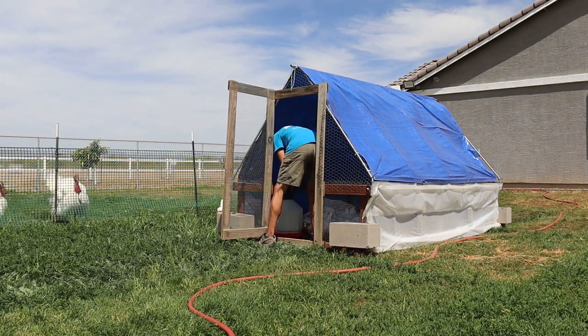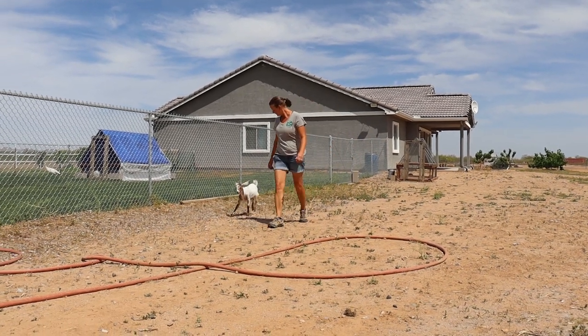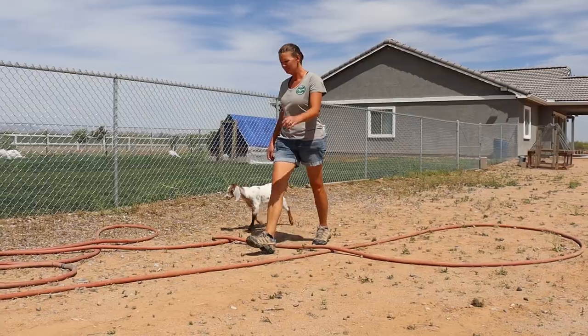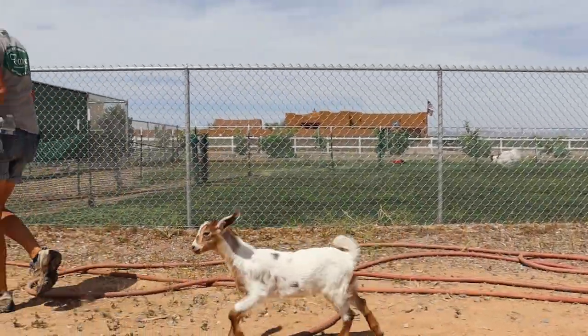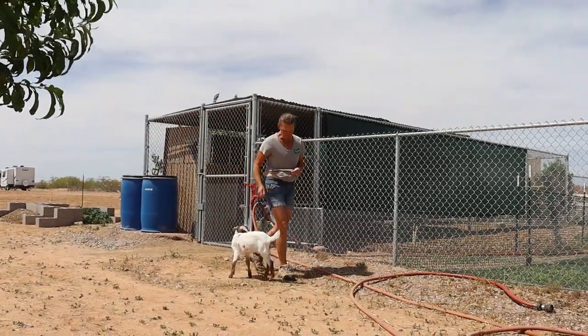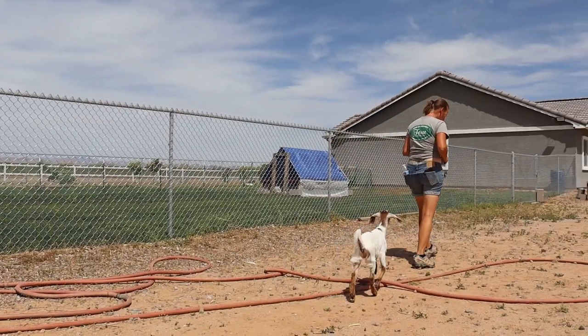Alright, watch the bugs. Come on! Come on, Hersy! Come on, girl, let's go.